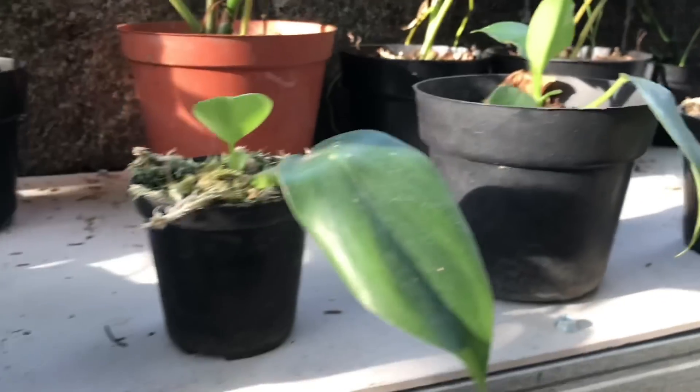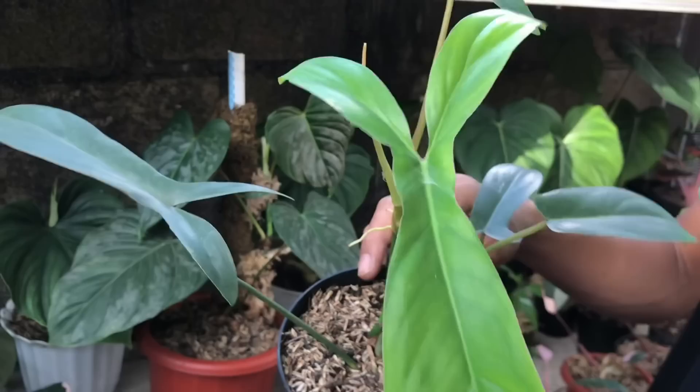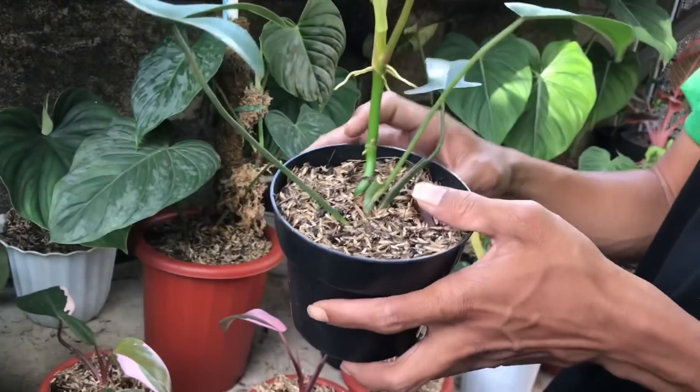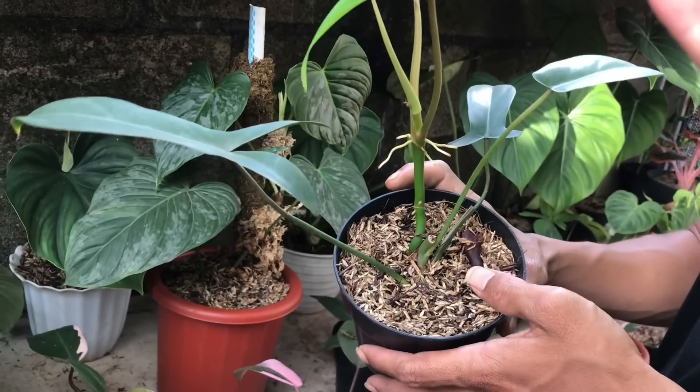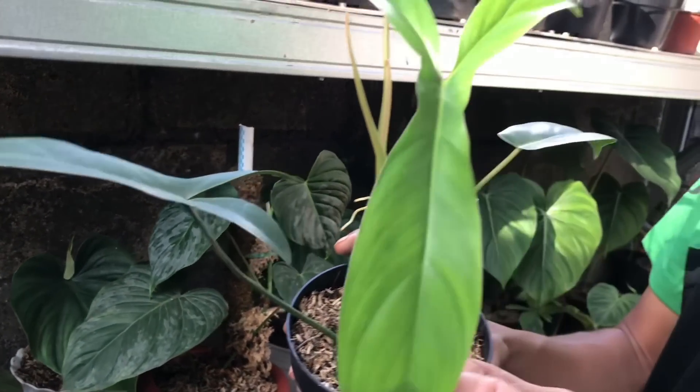Nah ini sekarang apa nih? Ini Philo Kode. Nah ini ya Philo Kode, kupingnya sudah bisa dijewer. Harga? Ini 500 ribu. Ini bisa di-cutting, bisa dipotong, akarnya udah banyak.